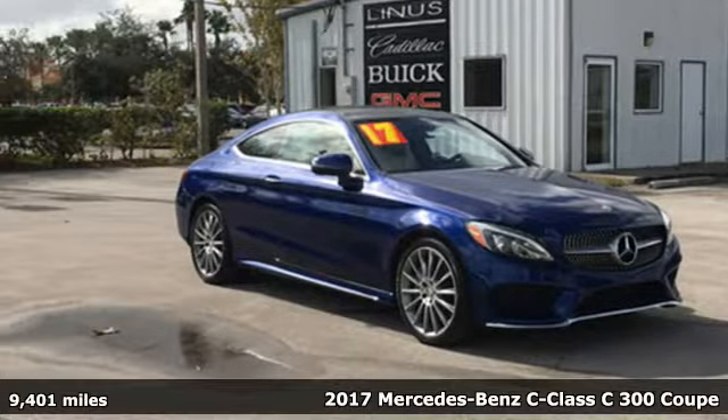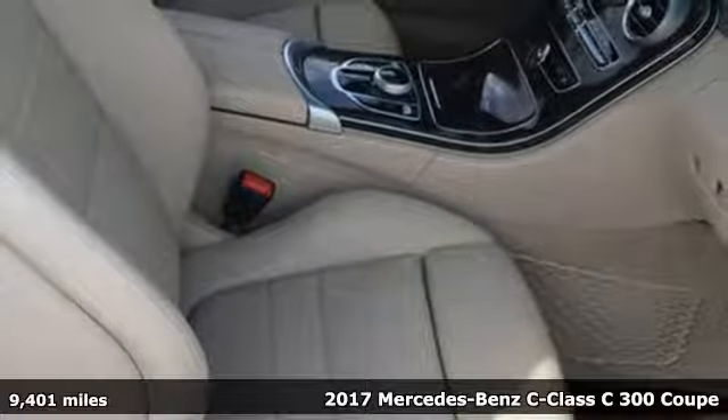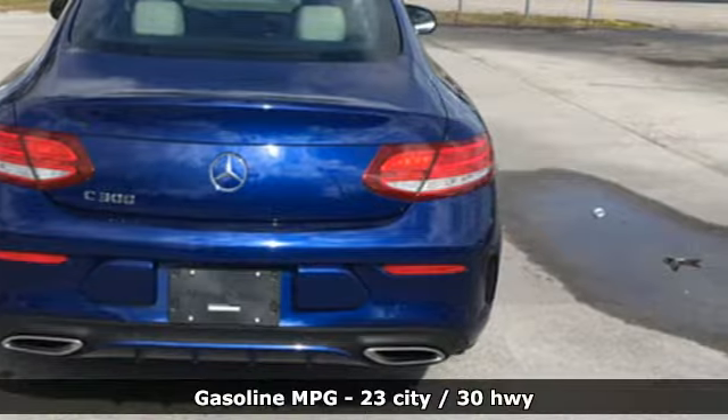Here's a 2017 Mercedes-Benz C-Class — high style, high performance, and it comes with all the amenities you need.